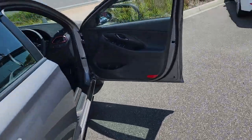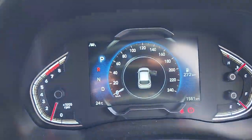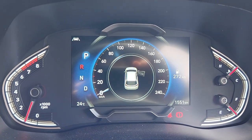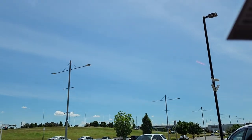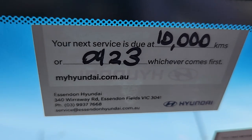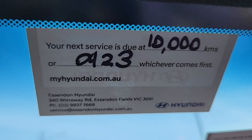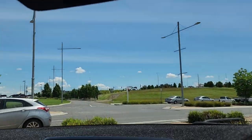I'll show you the dashboard so you know how many k's it's on — 1,551 as it stands. It was registered originally in March, so the first service will be due in April 2023, which is around about when the registration also expires.